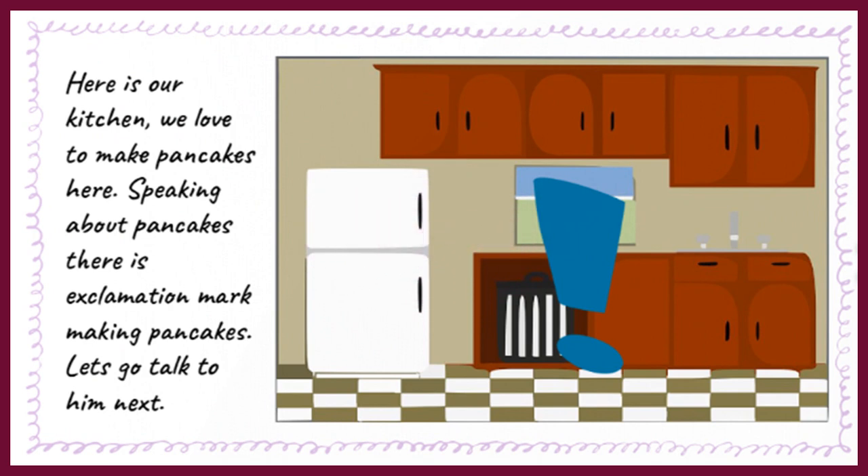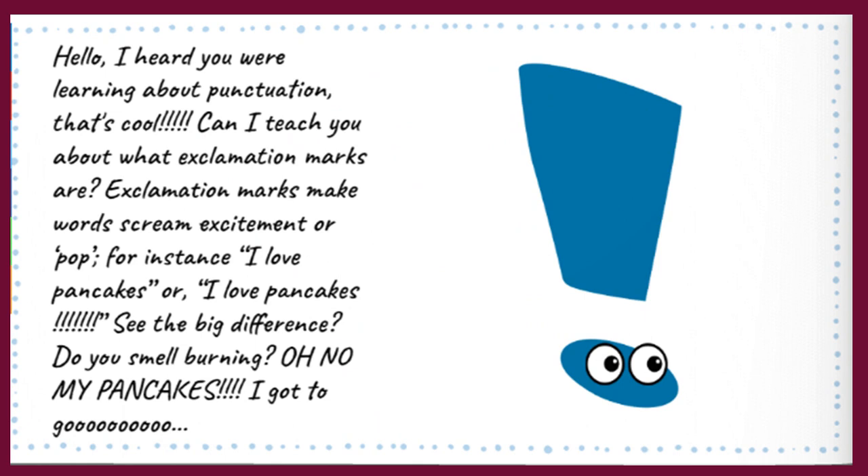Here is our kitchen — we love to make pancakes here! Speaking of pancakes, there is Exclamation Mark making pancakes. Let's go talk to him. Hello! I heard you were learning about punctuation. That's cool! Can I teach you about what exclamation marks are?